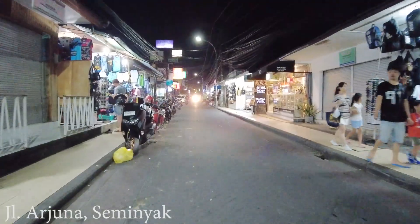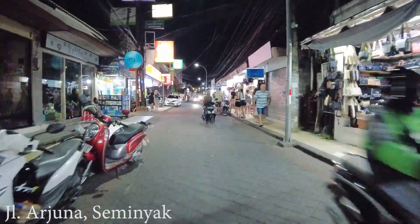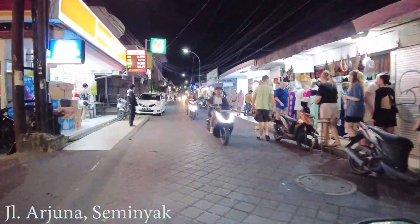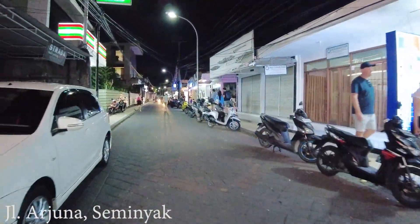Look at this — there are still many tourists roaming around in this area at this time. Maybe they are going to some restaurants or a cafe by the beach.